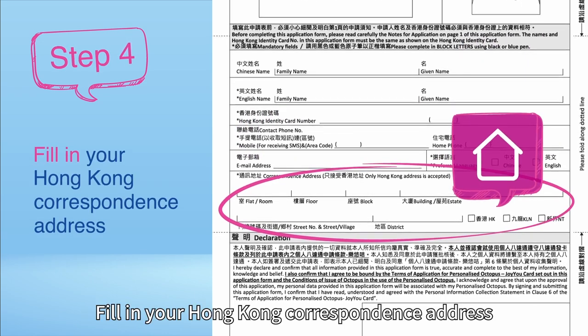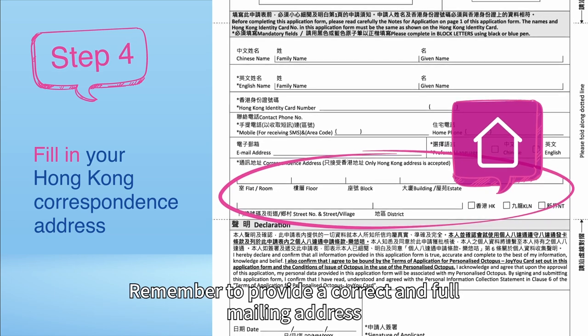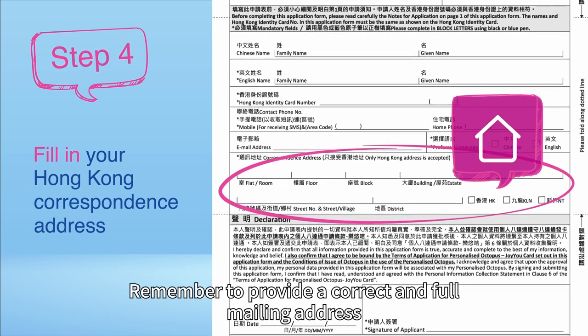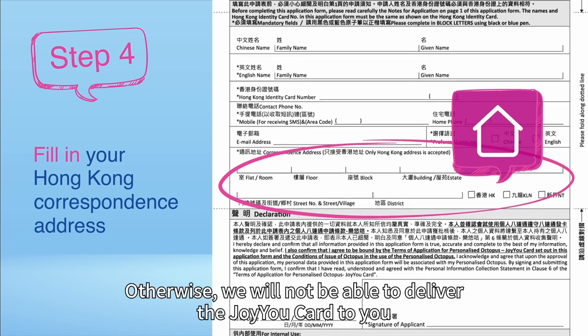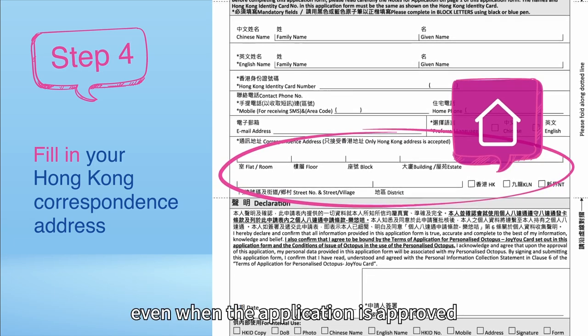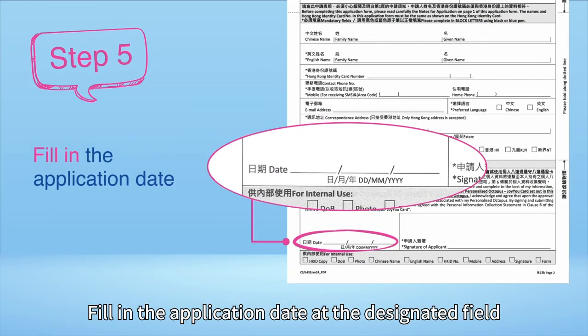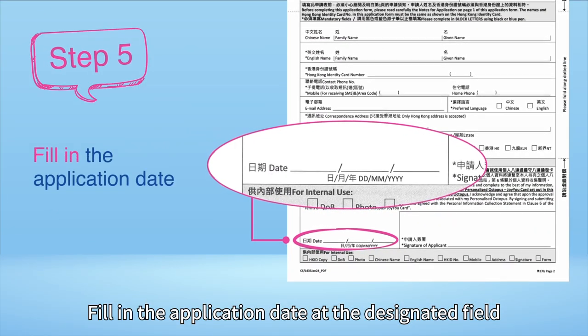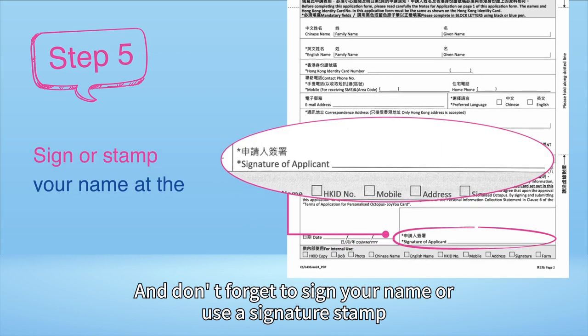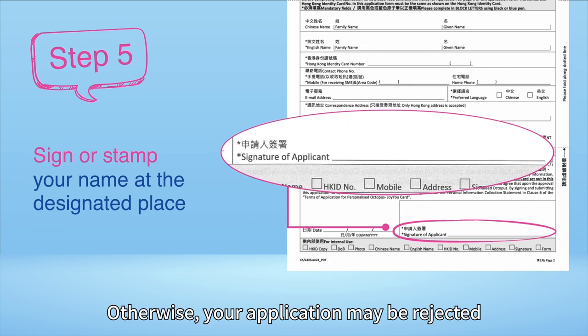Fill in your Hong Kong correspondence address for receiving your JoyuCard. Remember to provide a correct and full mailing address. Otherwise, we will not be able to deliver the JoyuCard to you even when the application is approved. Fill in the application date at the designated field, and don't forget to sign your name or use a signature stamp. Otherwise, your application may be rejected.